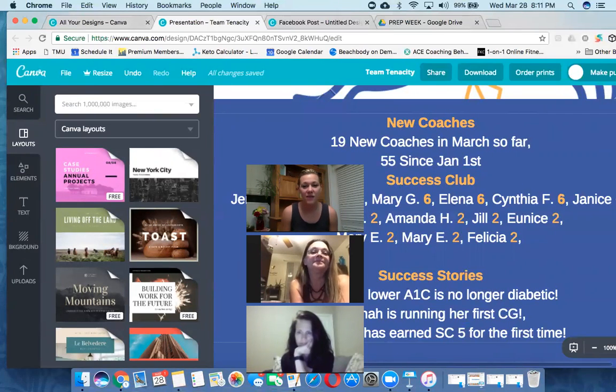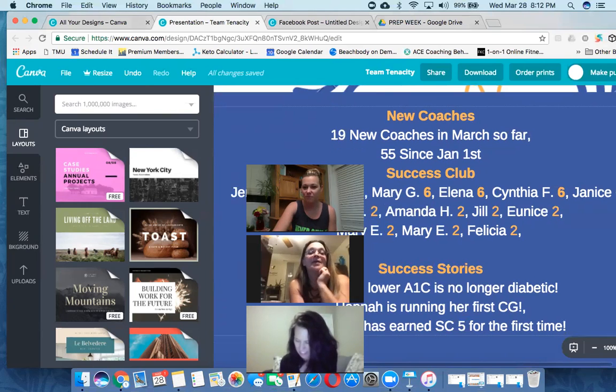I want to give some shout-outs this evening. Jennifer has 14 success club points - her husband has four but she did all the work so I gave her all the points. That means she's helped seven people this month. Hannah has helped four people, she's at success club eight. Mary has helped three people, she's at six. Elena is at six, Cynthia Flores is at six. Melissa Marks is at two, Amanda Huff is at two, Jill is at two, Eunice is at two. Eunice is a brand new coach - that's her first coach she's added. Mary E is a new coach and she has two points.